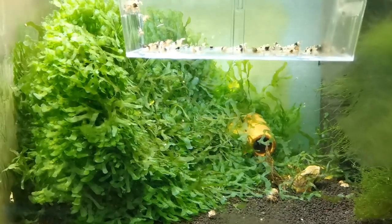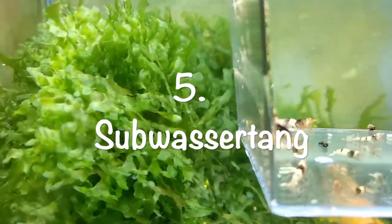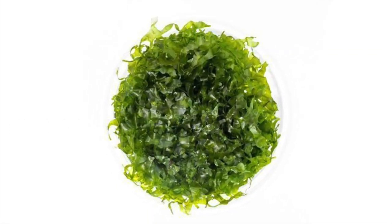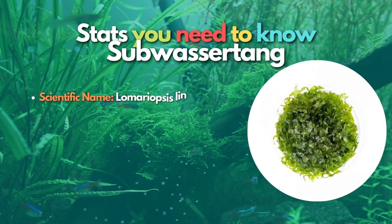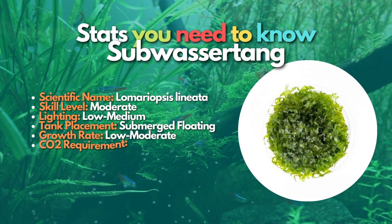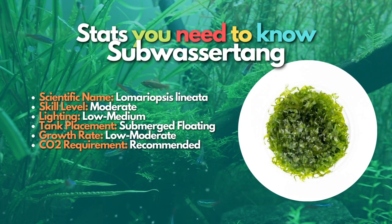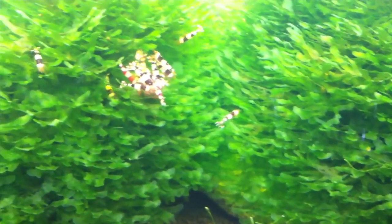Next is Subwassertang, a German name that translates to freshwater seaweed. This is an exciting plant species that not much is known about. In fact, the leaves of this floating plant are just one cell layer thick. Subwassertang floats freely in the aquarium and does not produce roots or need any substrate to grow. This is a plant that is very popular with shrimp keepers.